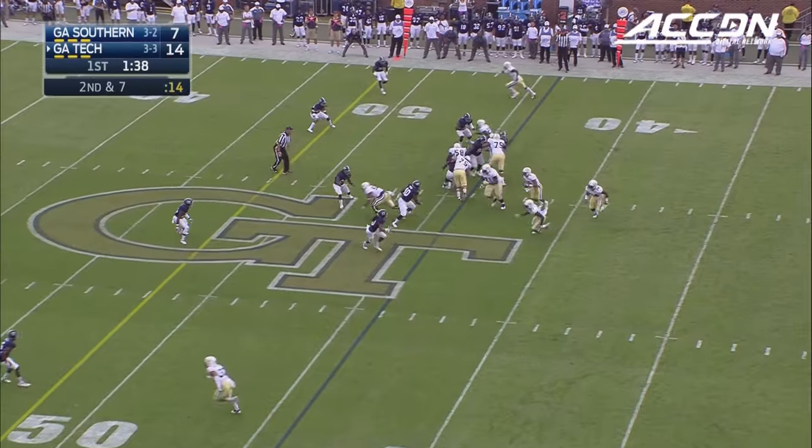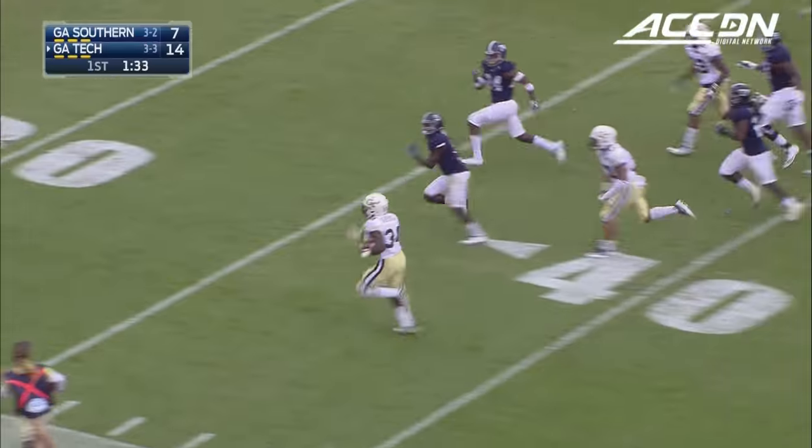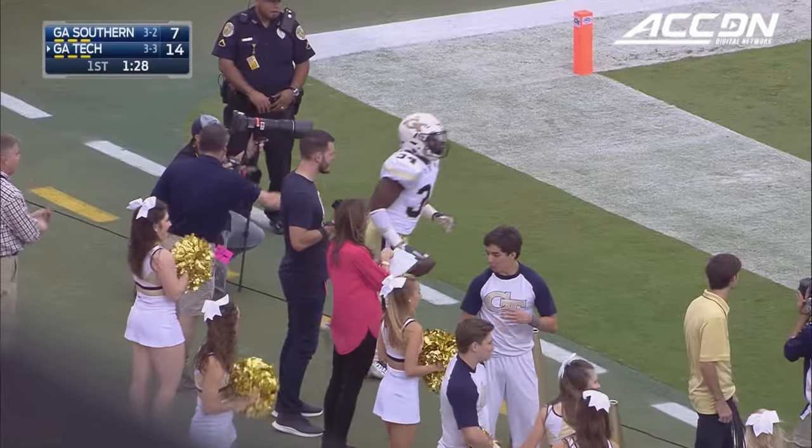Second down. Counter option for Thomas, now he'll pitch, and here is Marshall. Down the near sideline, Marcus Marshall inside the 10, banged out of bounds by Liptrott.